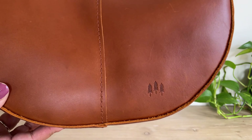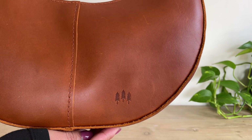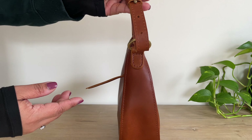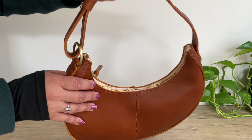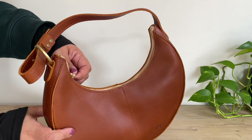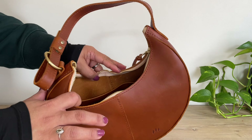Look at this detail here — the three trees, so cute — and that's the back. This is a shoulder bag and the strap is adjustable. Here is the zipper; I love the contrasting color with the gold hardware, and it's very smooth.